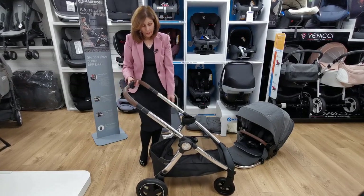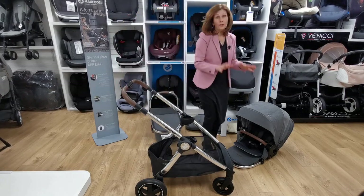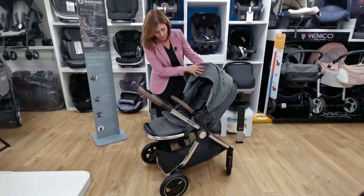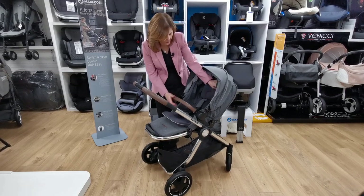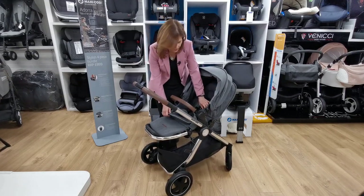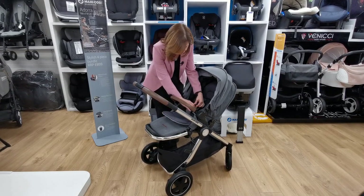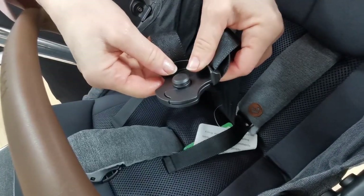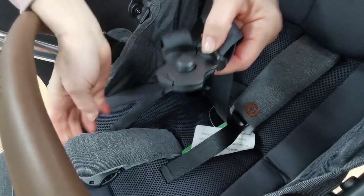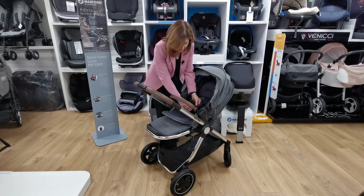Your wheels just unfold themselves, so nice and easy to use. Let's have a look at the pushchair seat unit, which is also included in your bundle. Inside the seat unit you'll see a rather nice padded breathable liner that is removable. The harnesses are quite clever — they're actually magnetic harnesses and they just fit together very simply.